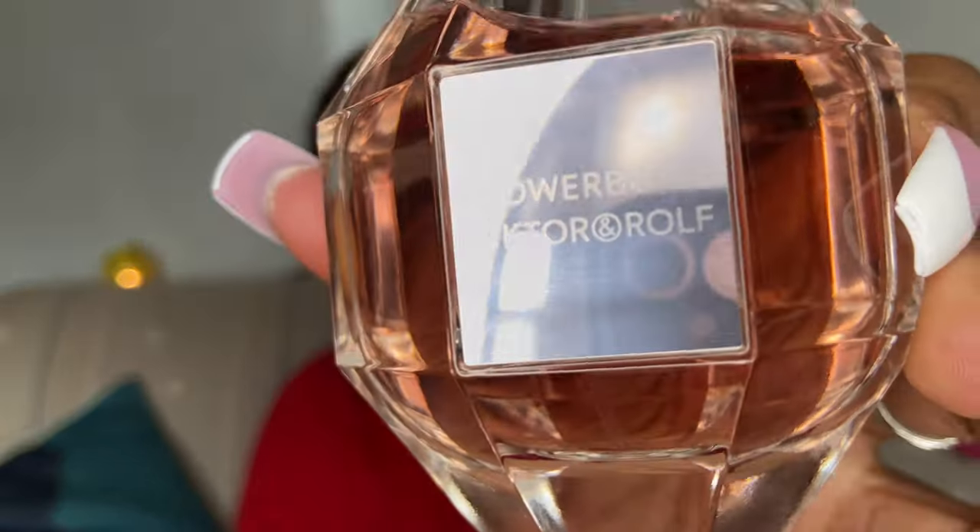We're moving on to the number 1 perfume. Before I get there, please go ahead and subscribe to my channel if you haven't already. I also have a bonus item to share after my number one pick. And I have 11 perfumes with a bonus coming right after.